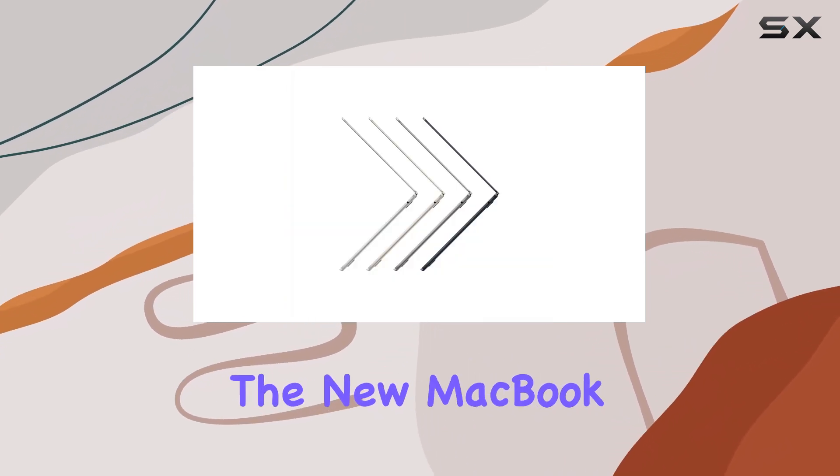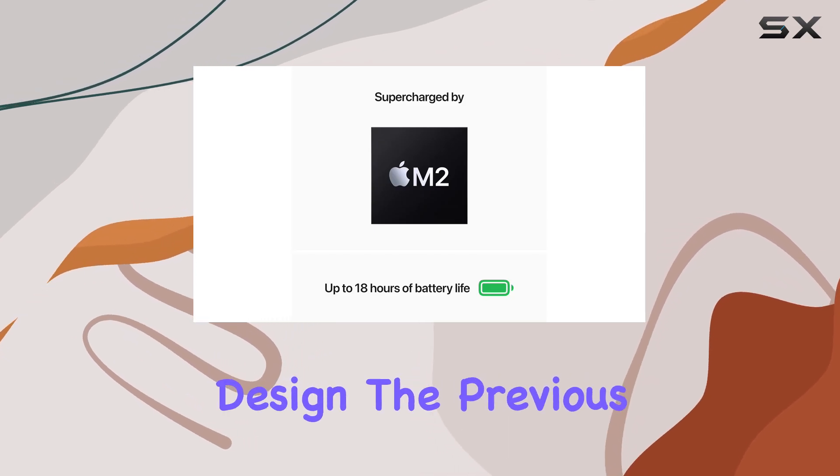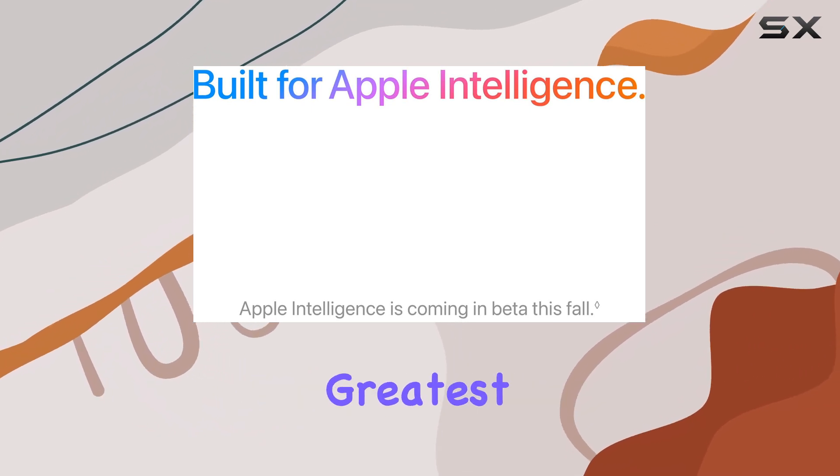While the new MacBook Air M2 impresses with its portability, performance, and beautiful design, the previous model may be a more cost-effective choice for those who don't need the latest and greatest.